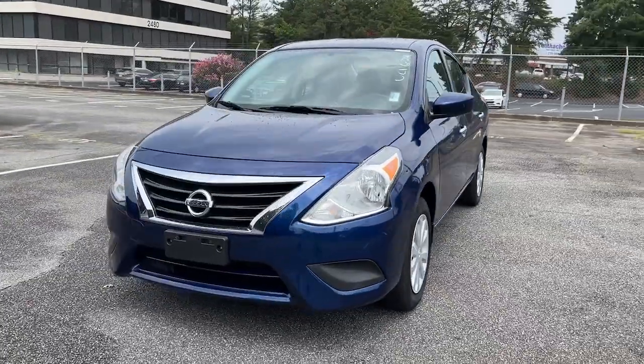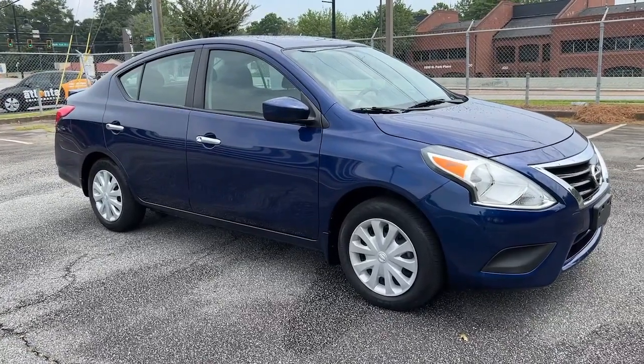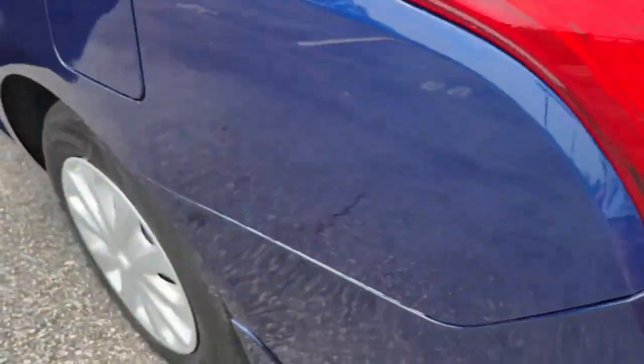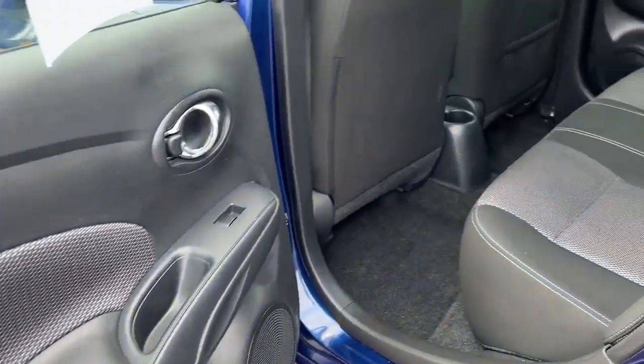These are just some of the great options this vehicle comes with: keyless entry, backup camera, Bluetooth connection, steering wheel audio controls, rear spoiler, stability control, traction control, intermittent wipers, pass-through rear seat, temporary spare tire.